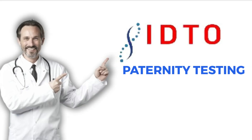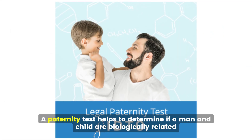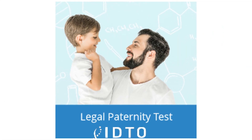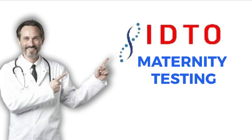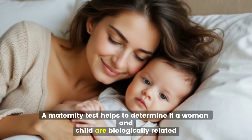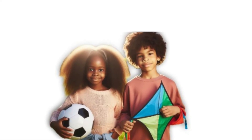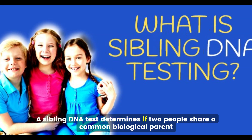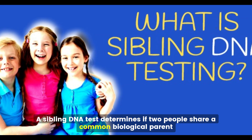Paternity testing: a paternity test helps to determine if a man and child are biologically related. Maternity testing: a maternity test helps to determine if a woman and child are biologically related. Siblingship DNA testing: a sibling DNA test determines if two people share a common biological parent.